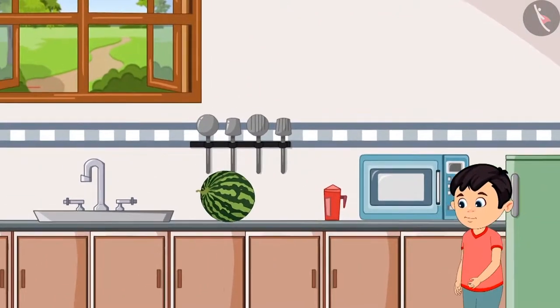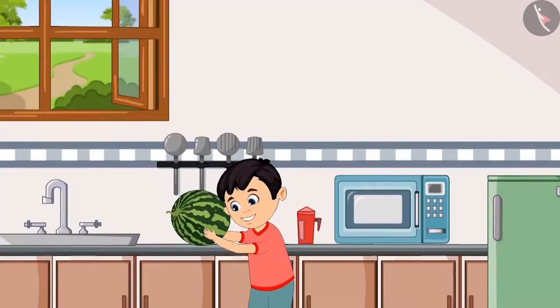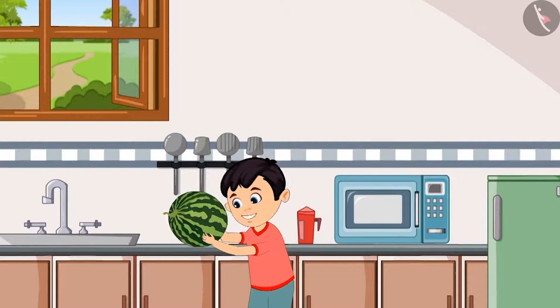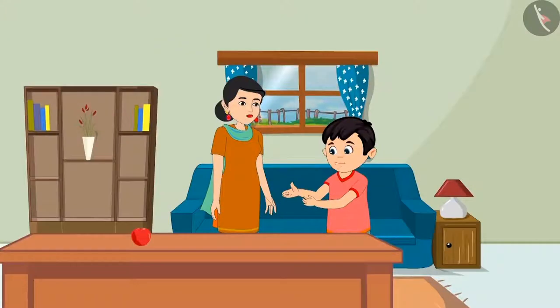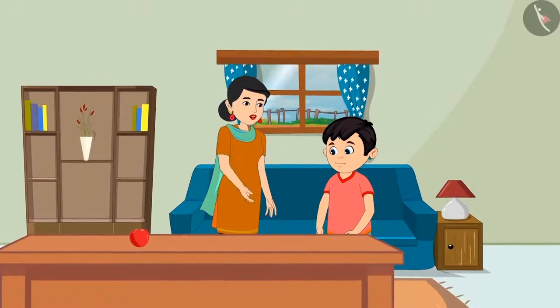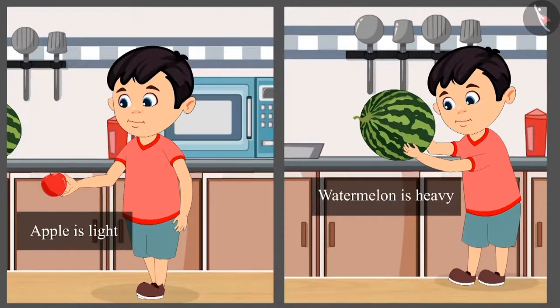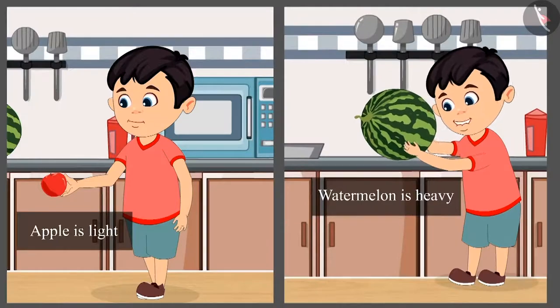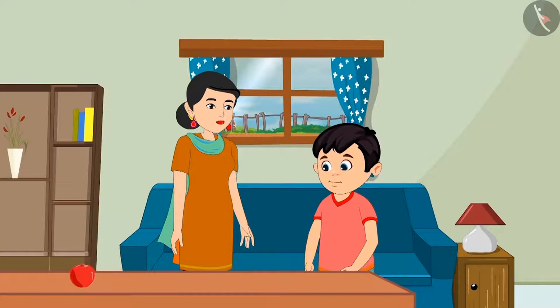Chotu goes to the kitchen to get the watermelon and tries to lift it, but he was not able to lift it. Chotu goes to his mother and says, 'Mommy, I am not able to lift the watermelon.' She replies, 'It's okay, Chotu. The apple is lighter than the watermelon, so you picked it up. But the watermelon is heavier than the apple, that's why you couldn't pick it.' Chotu says, 'Okay, Mommy.'